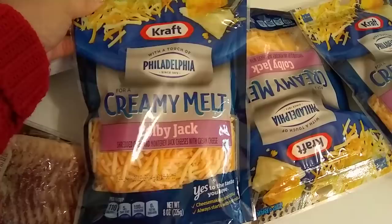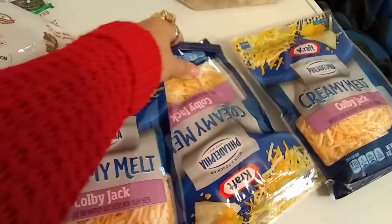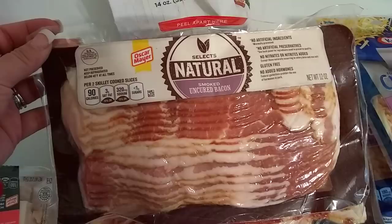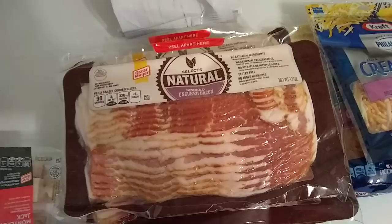Another find today that was a nice surprise — and I will always haul cheese — is this Kraft Philadelphia for a Creamy Melt Colby Jack. The Colby Jack is shredded Colby and Monterey Jack cheese with cream cheese. Expiration date is January 19, 2018. I could have cleared the shelf, but you guys all know Crystal has a space issue. Bacon, $1.99 — but I bit the bullet and grabbed five packs of the Select Natural Smoked Uncured Bacon, 12 ounces. Expiration date is January 19, 2019.